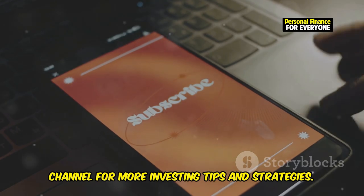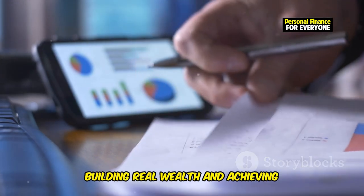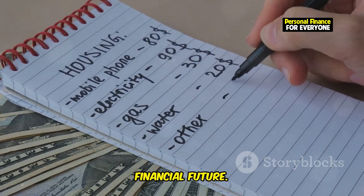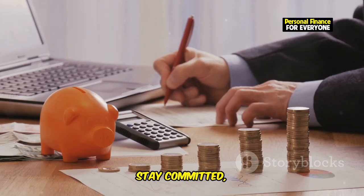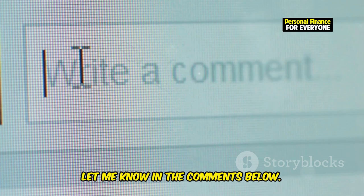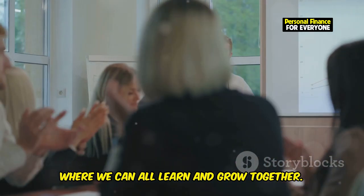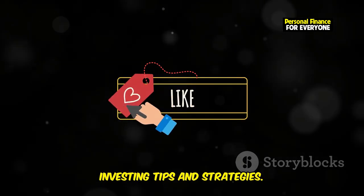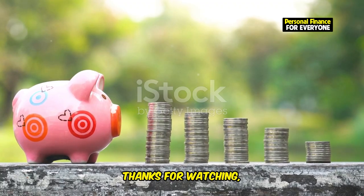Don't forget to subscribe to this channel for more investing tips and strategies. Congratulations — you've just taken the first step towards building real wealth and achieving financial freedom. By following these 10 simple steps, you're setting yourself up for a brighter financial future. Remember, the journey to financial independence is a marathon, not a sprint — stay committed, stay informed, and most importantly, stay invested. Which of these steps are you starting today? Let me know in the comments below — I'd love to hear about your progress and any questions you might have. If you found this video helpful, hit the like button and subscribe for more investing tips. Thanks for watching, and I'll see you in the next video.